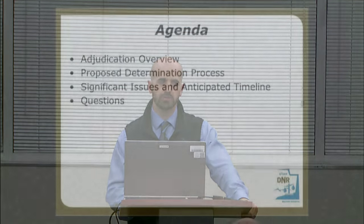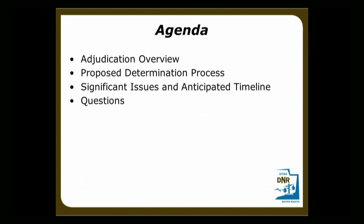We'll post the link to the YouTube presentation if you want to revisit this. I'll put the slides up and the YouTube video will be a recording of me and this presentation. So without further ado, let's get started. This is the agenda: we're going to go through the adjudication overview and then talk about the proposed determination process, explain what we're doing and give you some context of why we do this. We'll talk about anticipated issues and the timeline, and then I'll answer questions.